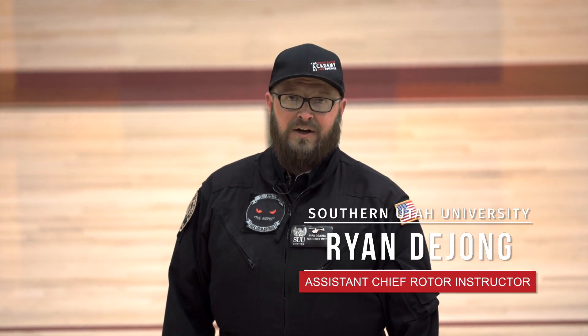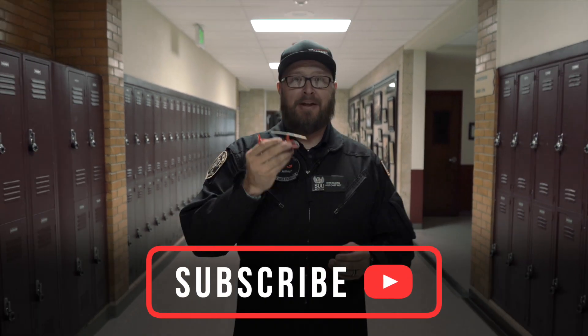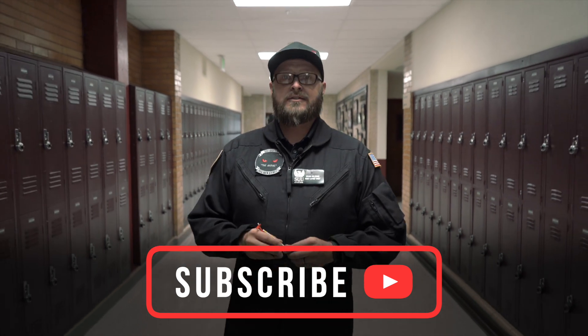Hello! I'm Ryan DeJong and in this video we're going to talk about why high school students should start taking aviation concurrent enrollment courses. Doing this in high school is not only fun — learning about helicopters and cool things — but in the state of Utah, concurrent enrollment is only five dollars a credit.